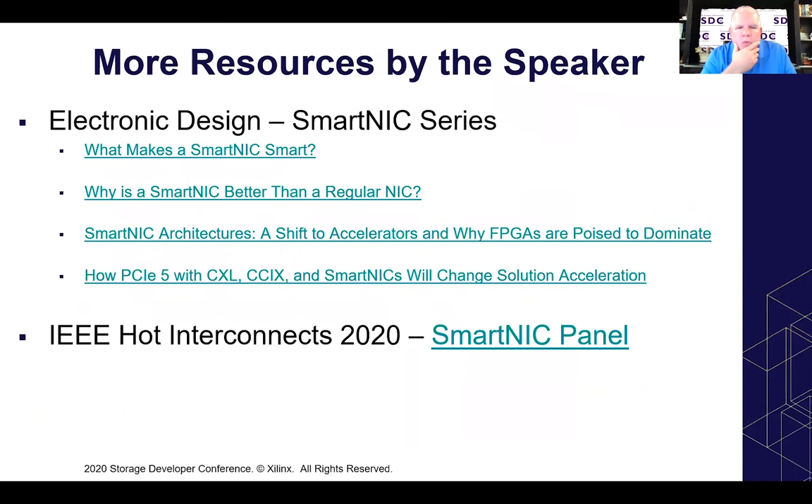For more resources — if you're really interested in smart NICs, we have a series of articles written on smart NICs: what makes a smart NIC smart, what's the difference between a smart NIC and regular NIC, the shift from smart NICs to FPGAs and how they may dominate, as well as what's going on with C6 and CXL and smart NIC architectures. These are clickable from the PowerPoint or PDF. We also had an IEEE Hot Interconnects panel at Hot Interconnects 2020 a couple of weeks ago — you can click that link and it will take you to the YouTube video of the panel for more information. I appreciate your time today. If you have any other questions, please feel free to reach out to me. Thank you.